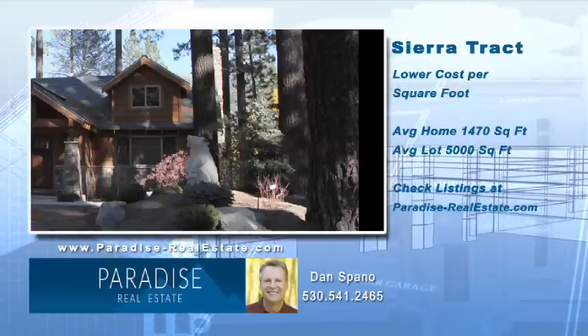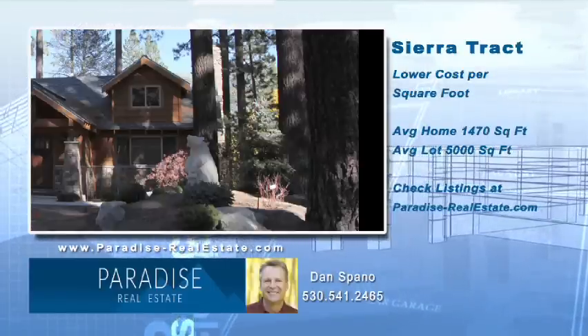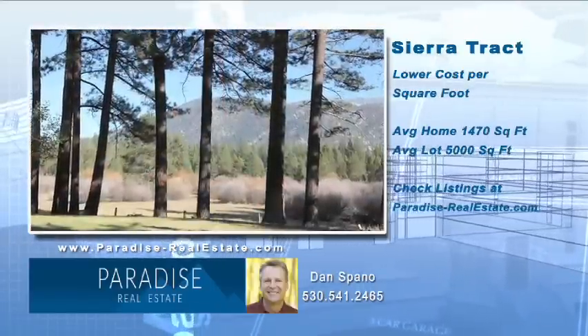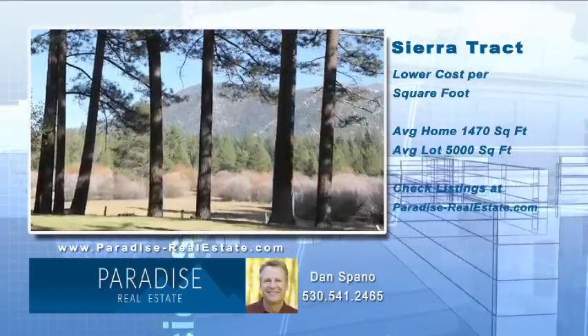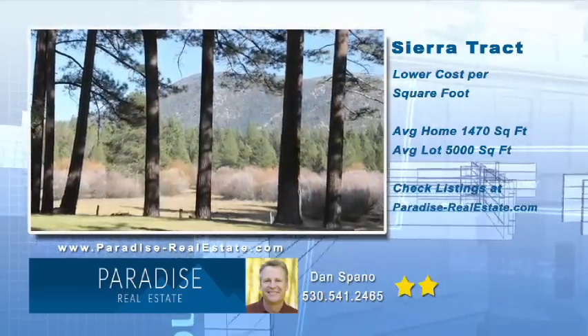Homes that border the meadows have some great creek, river, pond, meadow, and mountain views. Sierra Track is a nice neighborhood to purchase a starter home or vacation home. Homes here fit most budgets. I give the neighborhood a two-star rating.